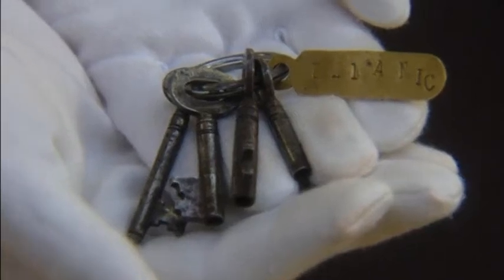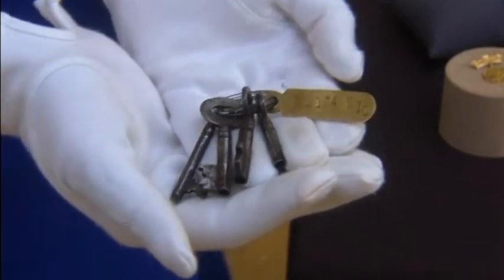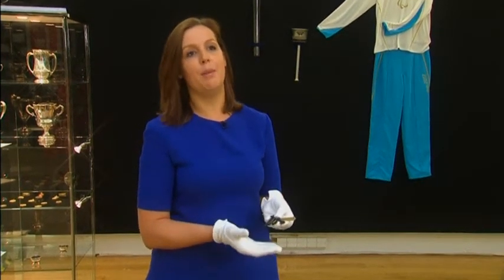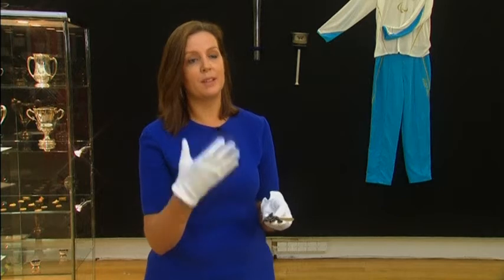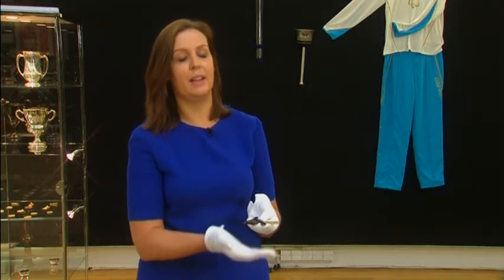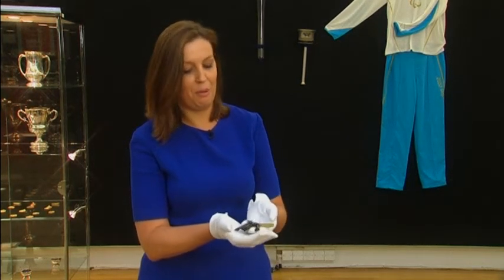We've actually got Titanic memorabilia, and all of them are from survivors. One of my favourite pieces from the collection is this set of keys from the Titanic. They actually belong to Samuel Ernest Hemming, who was the lamp trimmer on board the Titanic — so he was obviously responsible for trimming all of the wicks on board. But on the night of the disaster, he was responsible for fitting all the lifeboats with the lamps, so he had an incredibly important role to play. He was actually one of the last people on board the Titanic just as it sank into the water, but luckily he was rescued on a lifeboat — obviously carrying these keys. So they're an incredibly poignant thing to have in your hand.